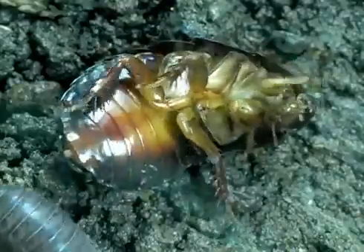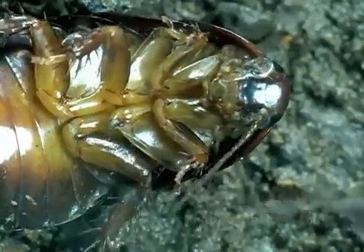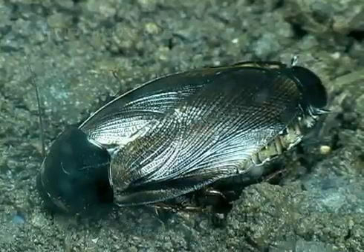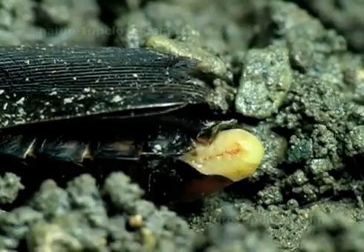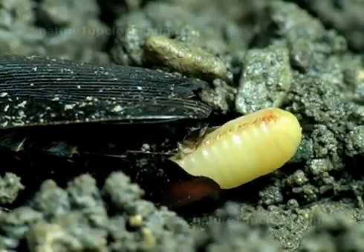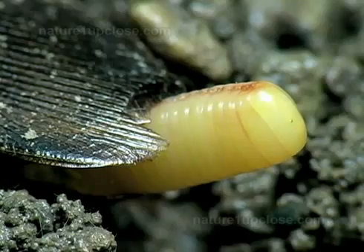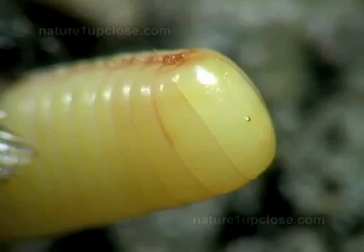Roaches are nocturnal organisms that eat almost anything and can survive weeks without food or water. They lay their eggs inside a pod, with a variable number according to the kind of cockroach. Out of the approximately 4,000 species, only a few have become pests.